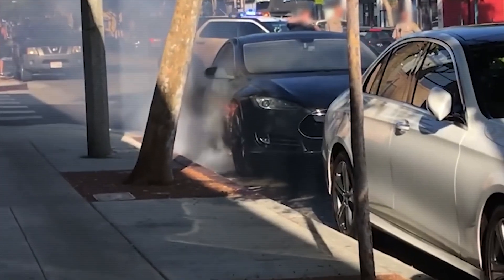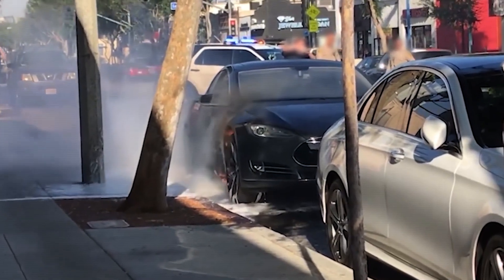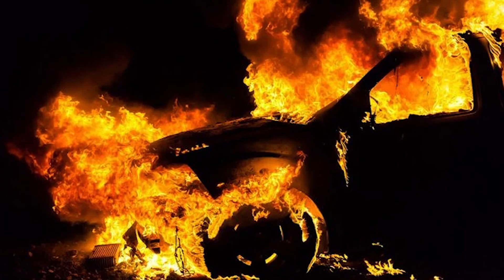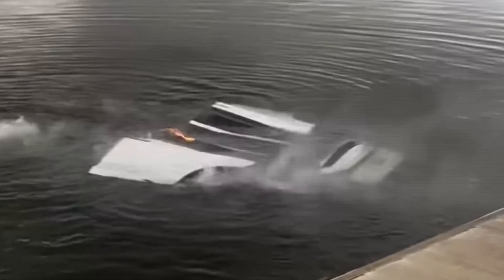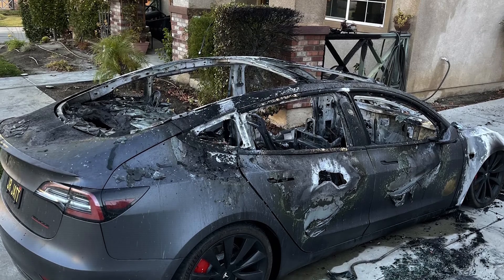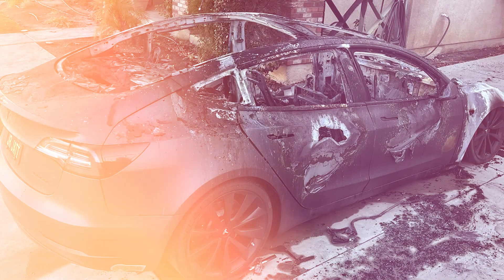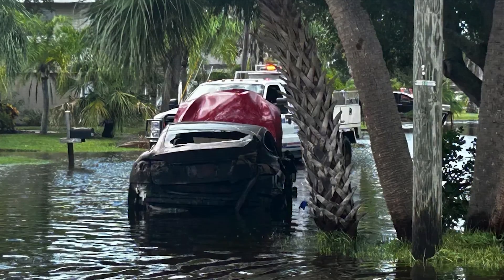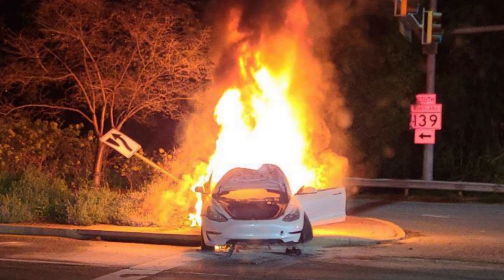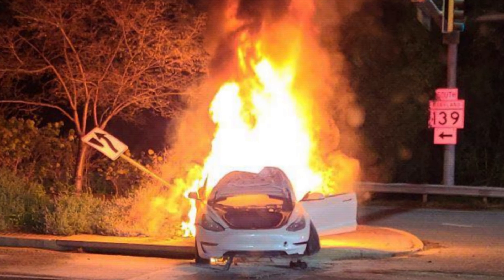If a burning EV is left unchecked, it could easily ignite anything in its path, turning a bad situation into a full-blown catastrophe. But let's not lose sight of how ridiculous this reality is — we're talking about using heavy machinery to physically remove a car and dump it into a body of water. We're potentially contaminating waterways with hazardous metals from the burning battery. This method is a last-ditch effort, a Hail Mary when all else fails, highlighting just how ill-prepared we are to deal with EV fires in the first place.